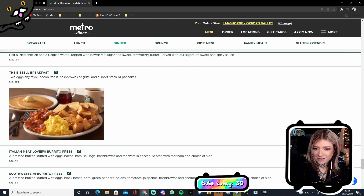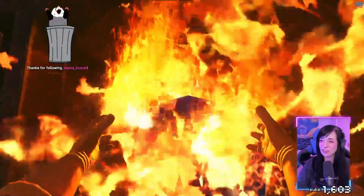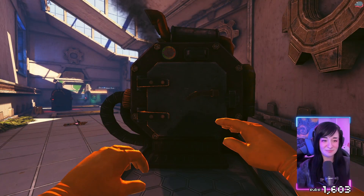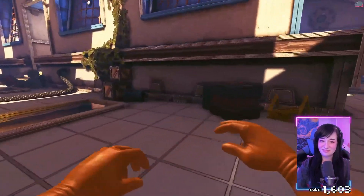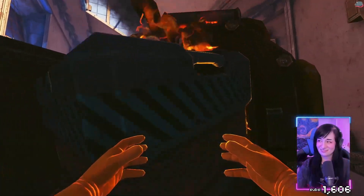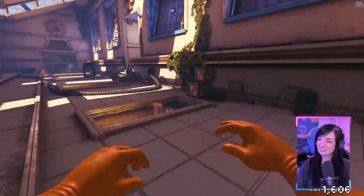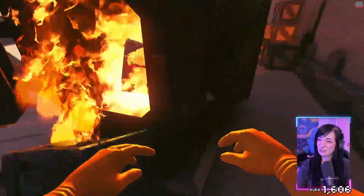The Bissel breakfast looks great — that's the one I usually get. Two eggs any style. What's your style? I usually do scrambled or fried — I've been doing more fried recently because I like to dip my toast. Both styles are excellent. Egg, bacon, toast, hash browns or grits — which are you having? I usually do hash browns.